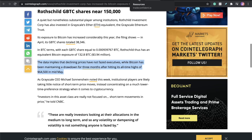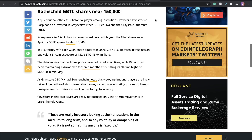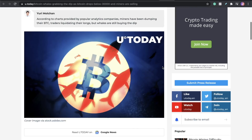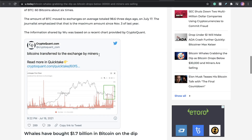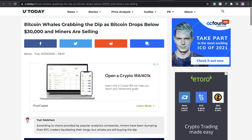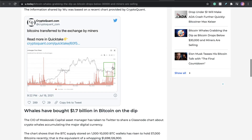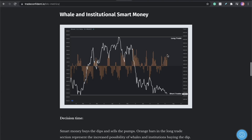Now you might say they're waiting for the price to go down to the bottom before they buy in — no, they're not. They're buying all the way down. I just showed you two days ago on sentiment how the whales are buying all the way down the dip. CryptoQuant: Bitcoin transferred to exchanges from miners. This metric is showing Bitcoin whales grabbing the dip. See this influx right here — this is exactly what I've been showing you guys over here on these metrics.